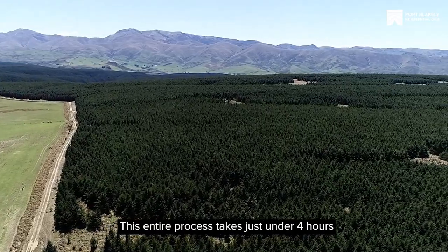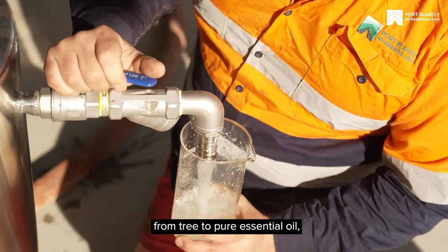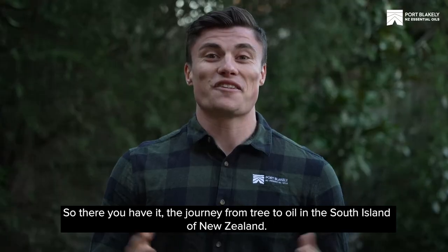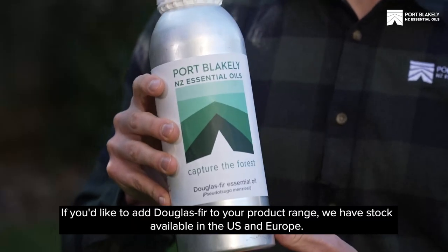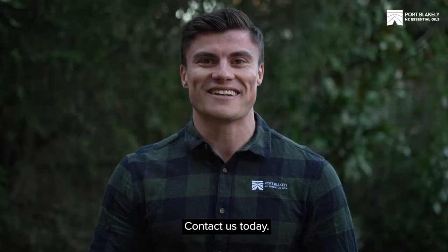This entire process takes just under four hours from tree to pure essential oil, capturing the volatile compounds that make our Douglas fir so fresh and bright. So there you have it — the journey from tree to oil in the South Island of New Zealand. If you'd like to add Douglas fir to your product range, we have stock available in the US and Europe. Contact us today.